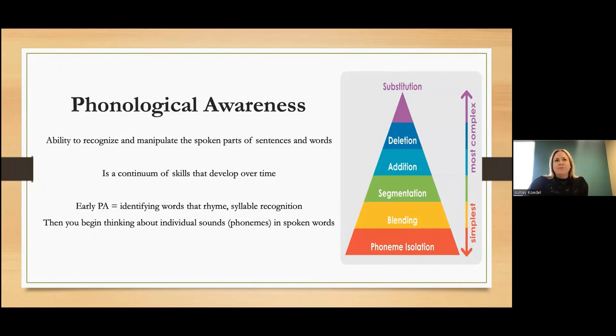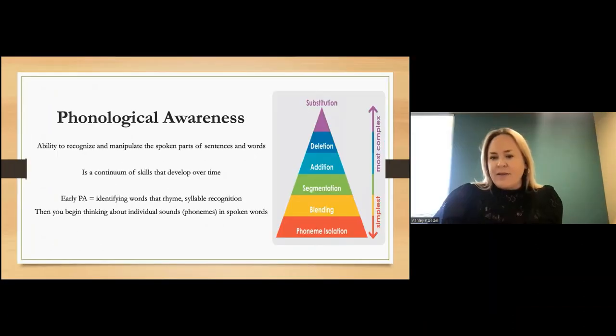If you have children or are a preschool educator, a lot of this you're doing as part of daily activities — songs, things like that. The ability to identify words that rhyme is a very early phonological awareness skill, as is the ability to match sounds. You might hear, for example, 'the sun starts with this sound — which one of these pictures also starts with this sound?' Those are early skills.